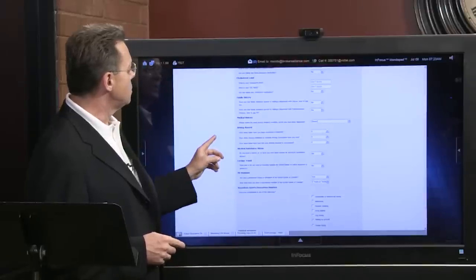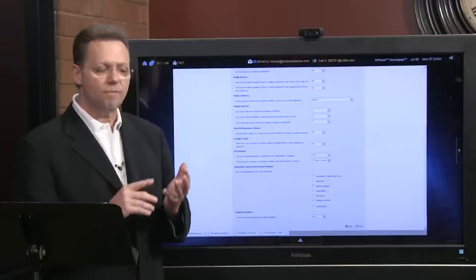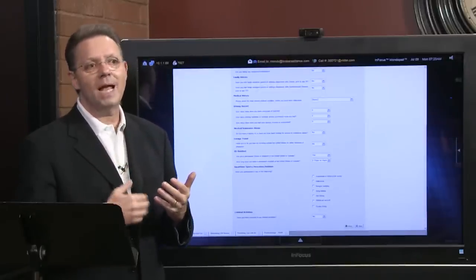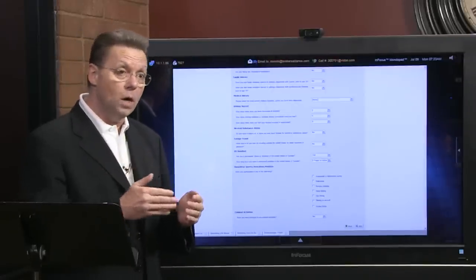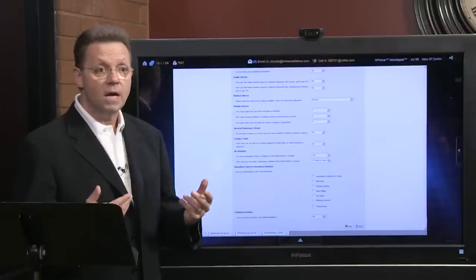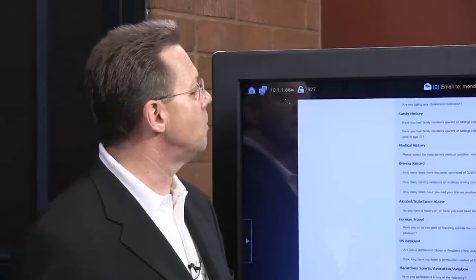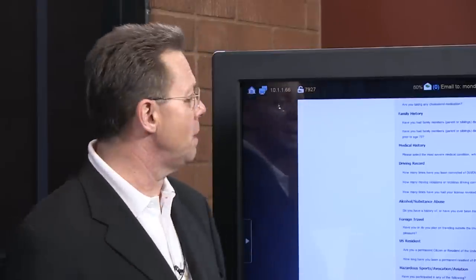Family history is important to some carriers. Depending on whether mom and dad died of cardiovascular issues, cancer, diabetes, weight problems, or other issues, that can come into view for underwriting. Any time I have multiple issues in a family tree and people are dying in their 60s or below, that may factor in. I want to know all the family history of mom and dad — are they alive, what did they die of — and about your siblings as well.